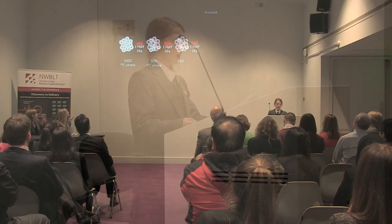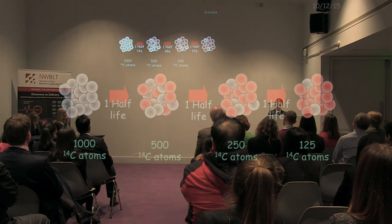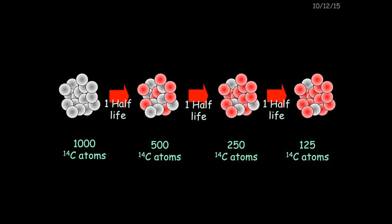Scientists can work out when something died with only two pieces of information: the half-life of carbon-14, which is 5,730 years, and the number of atoms the remains had when it died. We assume the remains would have had as many atoms as the same living organism today.